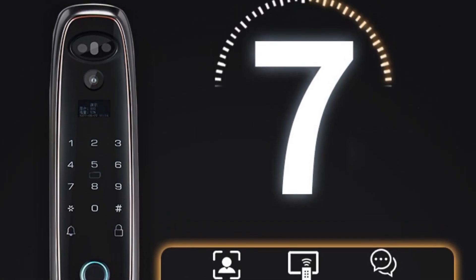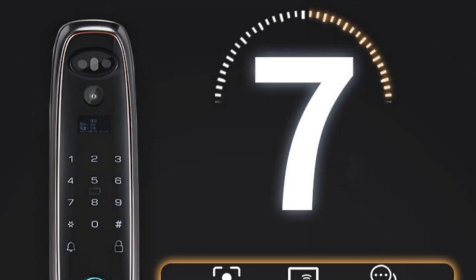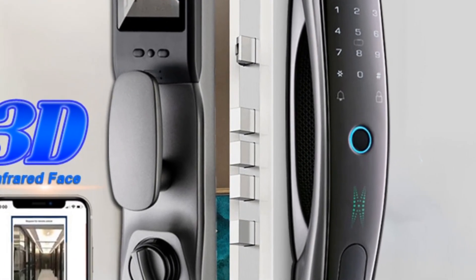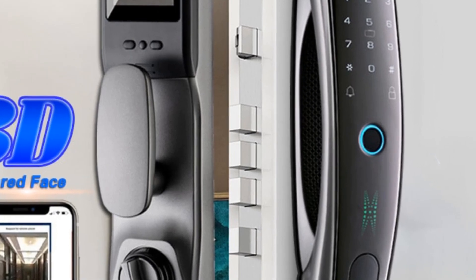Unlocking options include fingerprint, mechanical keys, card, and password. Users can also manage the lock remotely through the Tuya Smart Life app, thanks to its Wi-Fi connectivity.